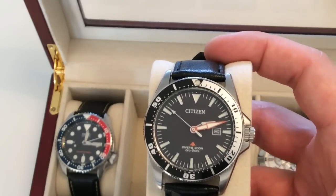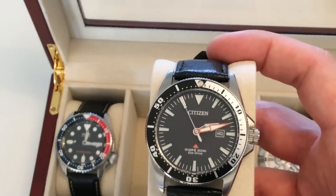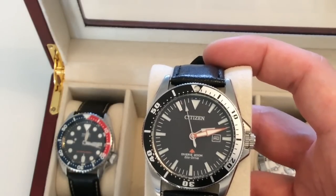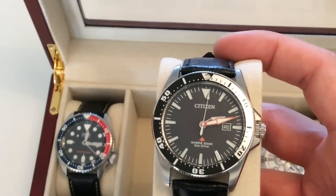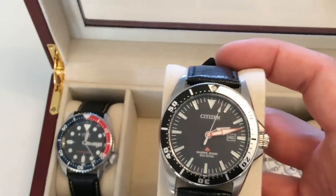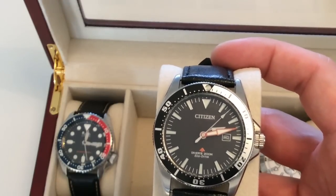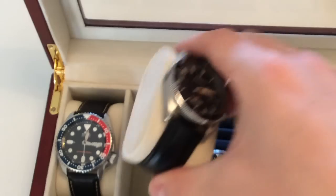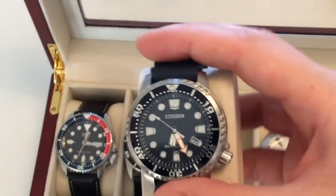You can see the second hand is jumping two seconds — that means it needs to be charged. Once it's charged, it moves by one second at a time.